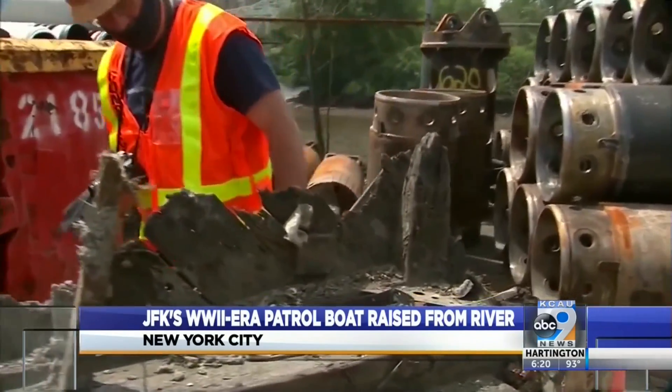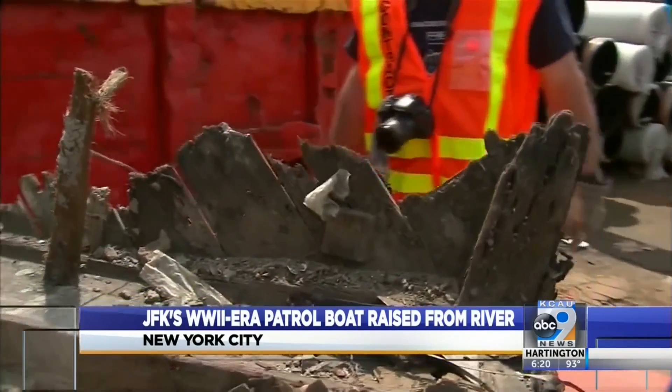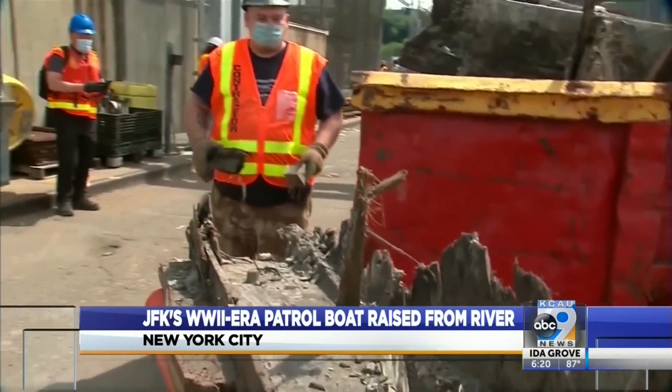Historians are hoping to piece together as much as they can at Battleship Cove, a maritime museum in Fall River, Massachusetts. Now we have part of that history — something you can reach and touch.